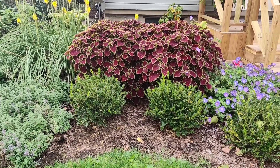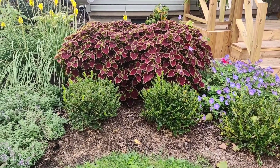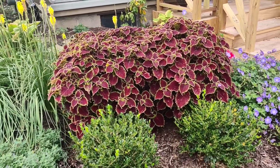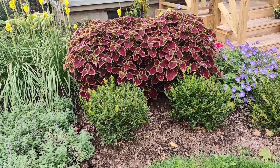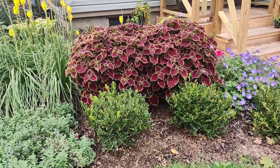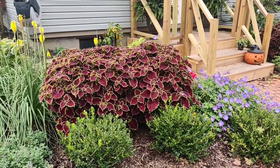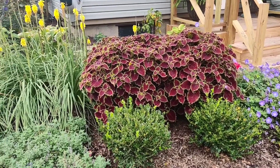Coming up this way, I have the Wicked Witch Coleus — there are two or three plants in here. I absolutely love how they flank the door. The only thing I want to do differently next year is push these back just a little bit, and I'll show you why.